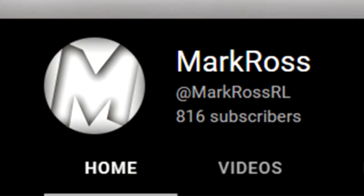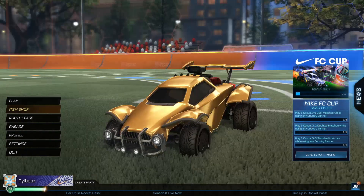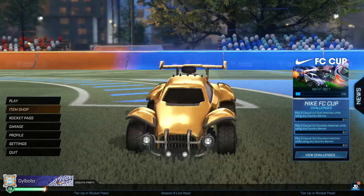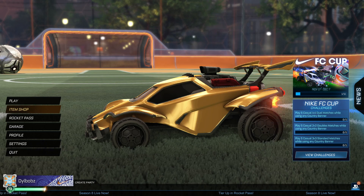I want to say thank you to Mark Ross for actually letting me know that this bundle was on the Epic Games store, because I would not have noticed without him telling me. Very sneaky from Rocket League for doing it only on the Epic Games store, but there you go. I'll see you in the next one anyway guys — we have Season 9 coming up soon, so stay tuned. Goodbye.